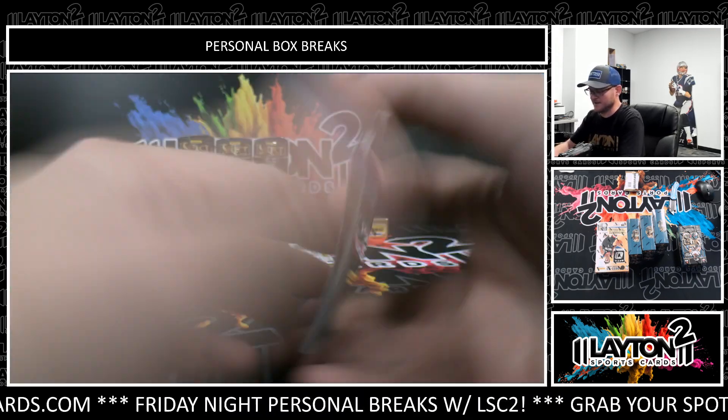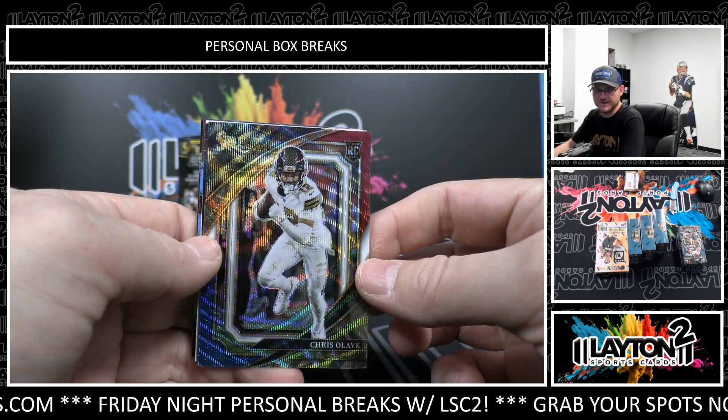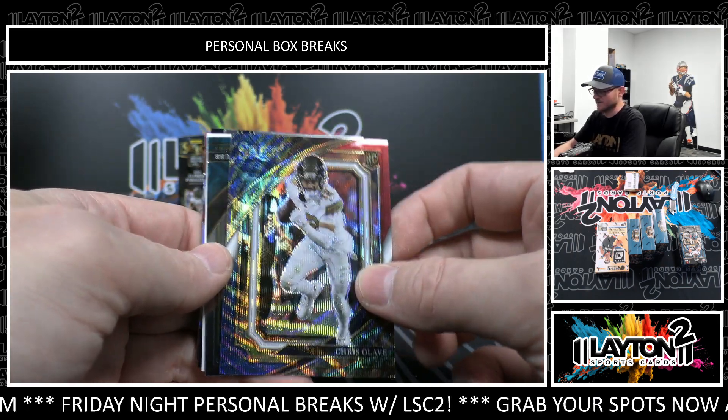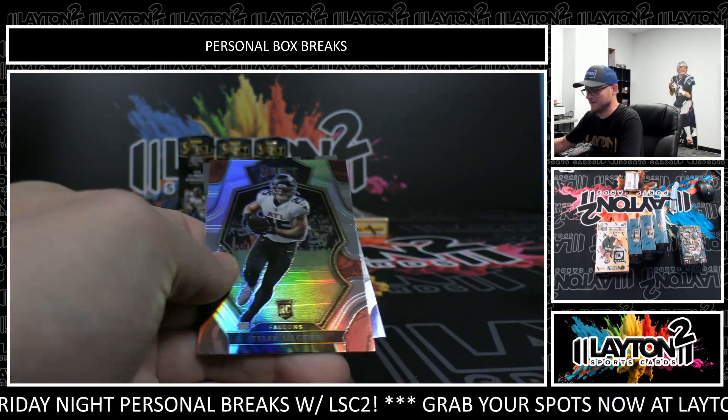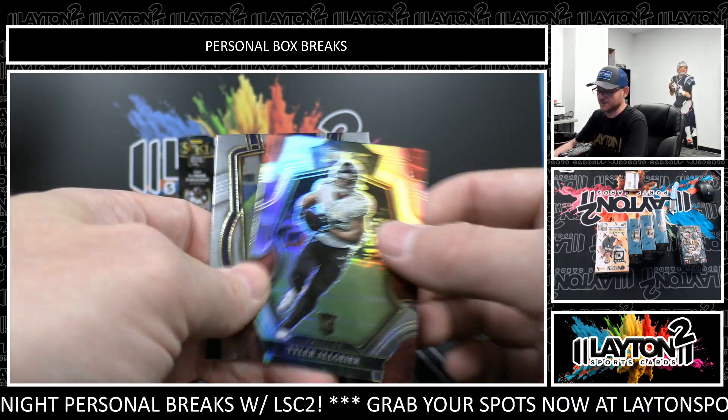Joe Burrow. And Chris Olave sweet-level rookie tricolor — that's to 149. Bradley Chubb, Tyler Algier rookie silver.